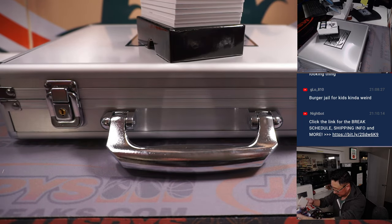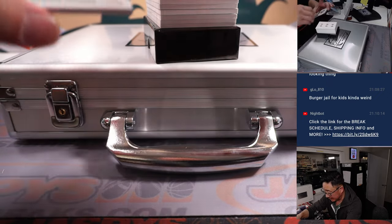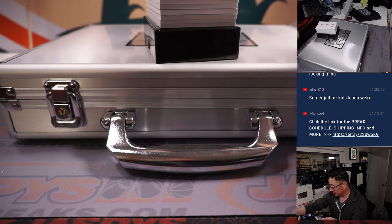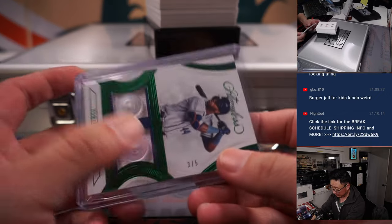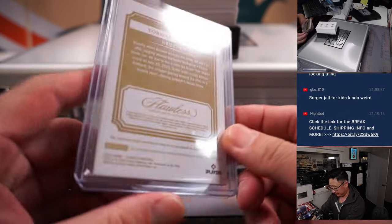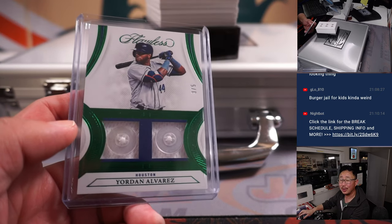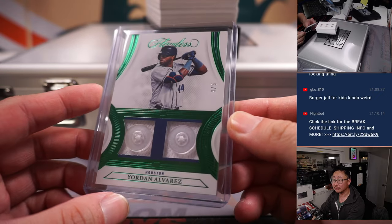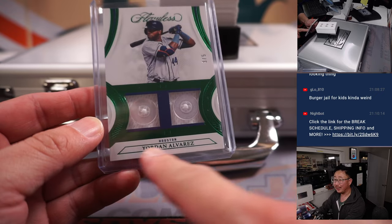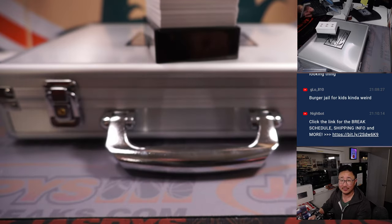Good luck, everybody. Right on top is Yordan Alvarez double button, out of five. That is part of the number block group, so we go by that digit right there — number three. Who's got three? That'll be for Danny. Danny with three, all aboard the Big Head Express. It almost looks like two eyes right there, like a little frowny face.